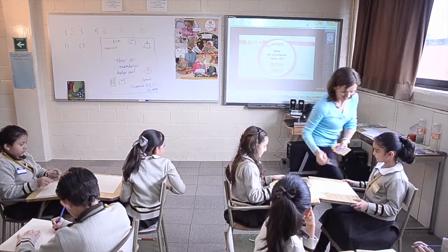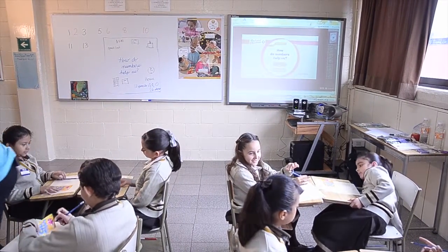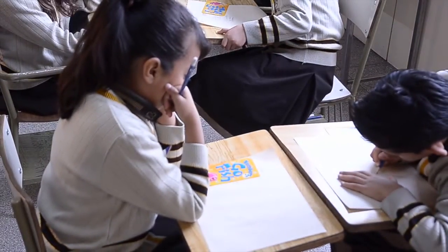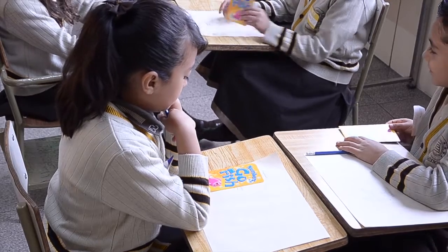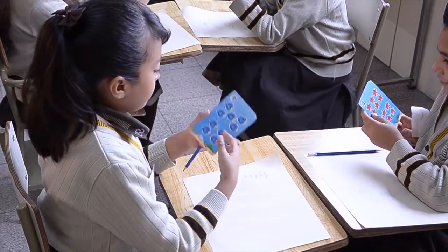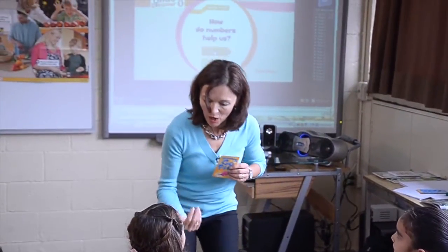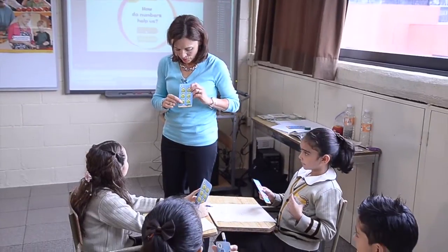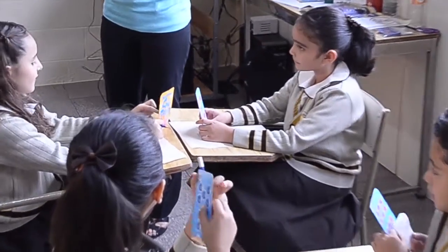I'm going to give you one card. This card has something you can count on it. We're missing one card — I have one more. Look at your card. You're going to ask your friend how many. So watch — ask me: How many? And I'll say, I have six: one, two, three, four, five, six. And I'll ask you — how many? I have six: one, two, three, four, five, six. Great. And then I say, let's trade.